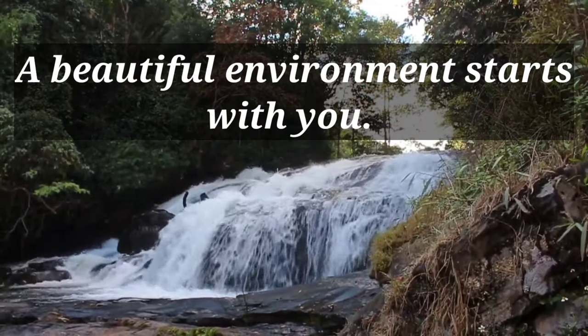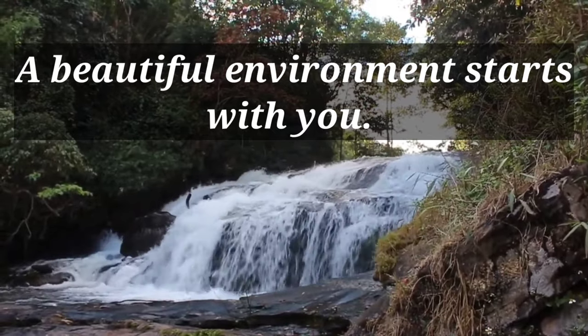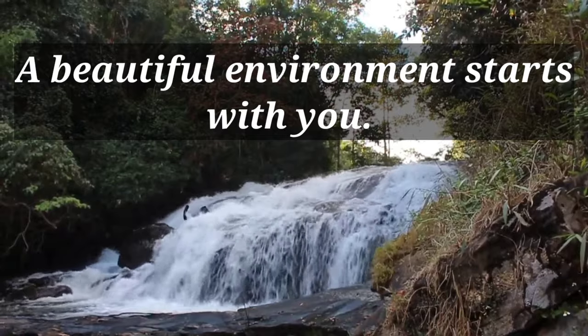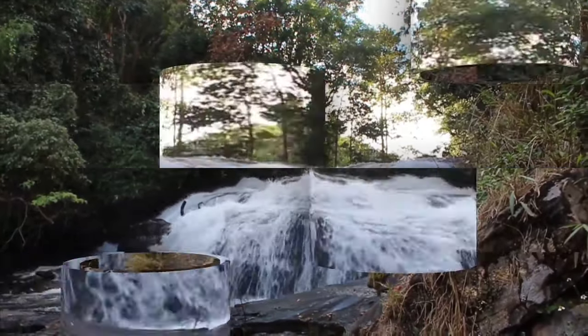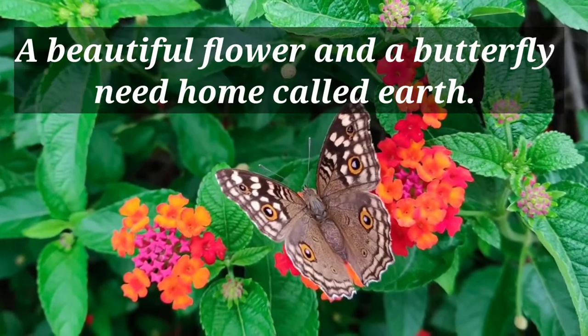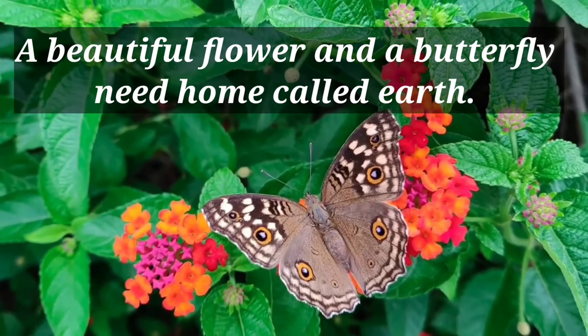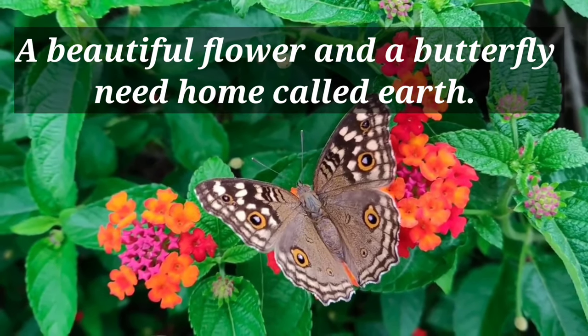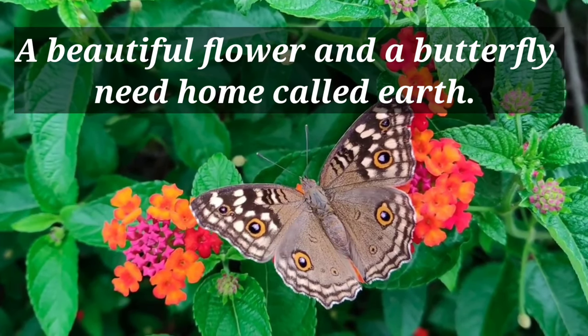A beautiful environment starts with you. A beautiful flower and a butterfly need a home called Earth.